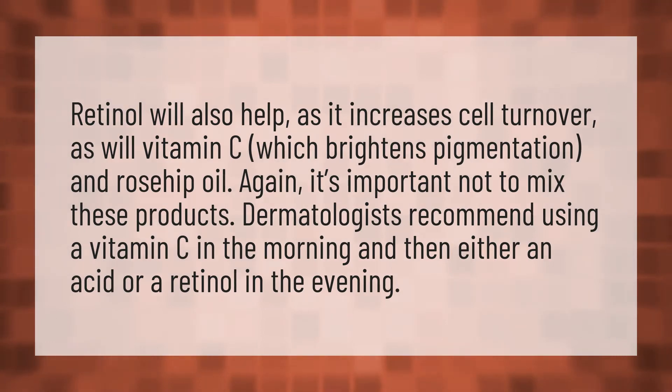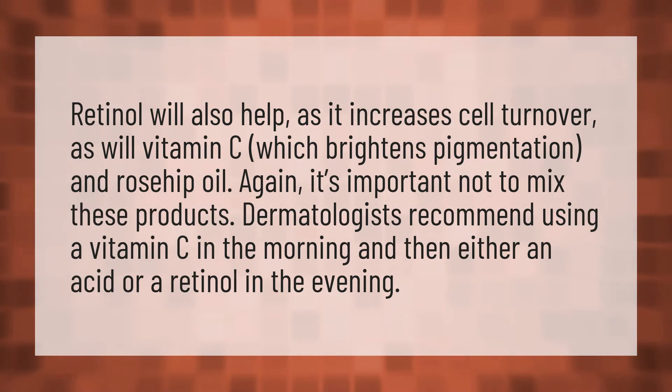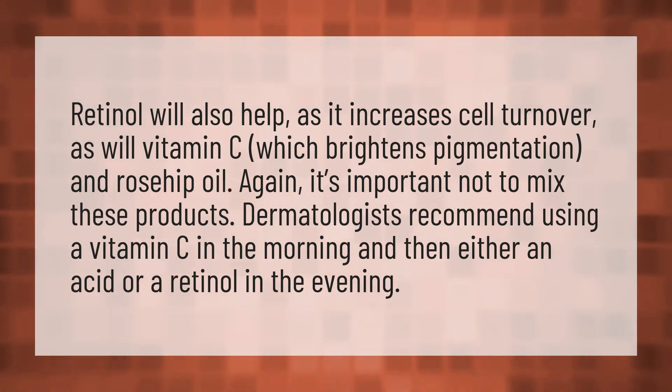Retinol will also help, as it increases cell turnover, as will vitamin C, which brightens pigmentation, and rosehip oil. It's important not to mix these products. Dermatologists recommend using a vitamin C in the morning and then either an acid or a retinol in the evening.